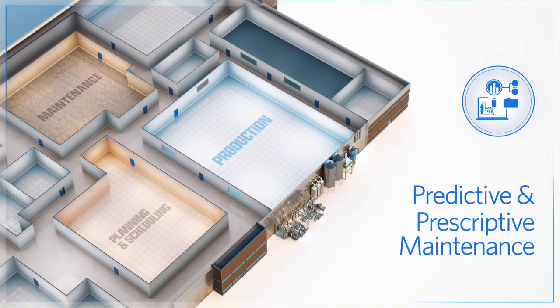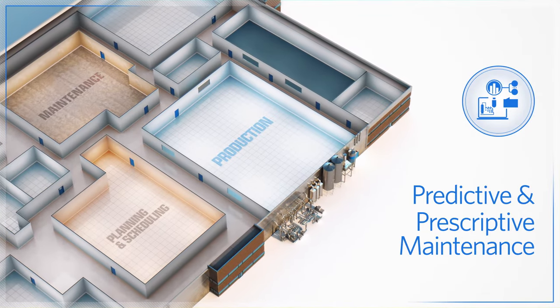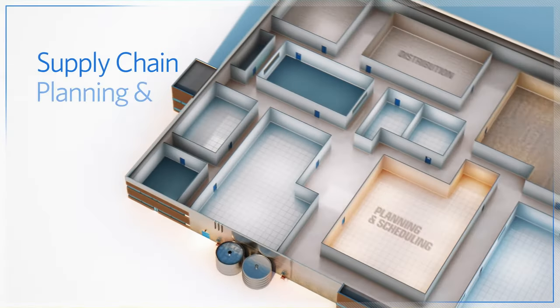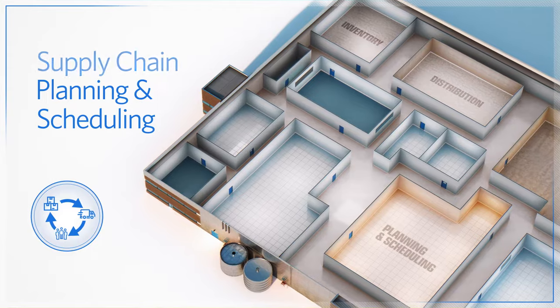AspenTech solutions leverage predictive and prescriptive analytics to avoid unexpected equipment downtime, and proactively manage changes in the supply chain to achieve resiliency.